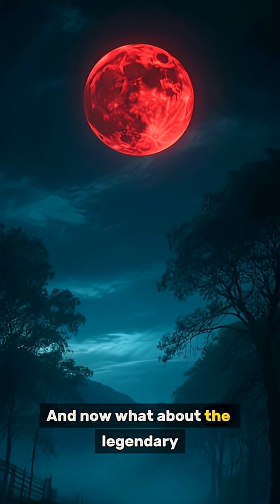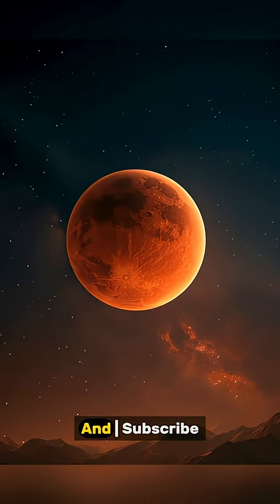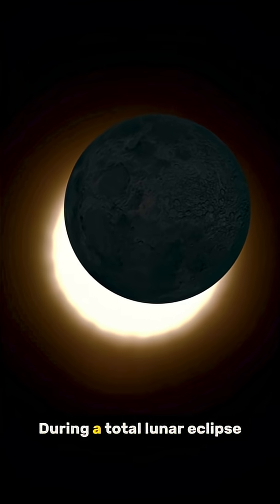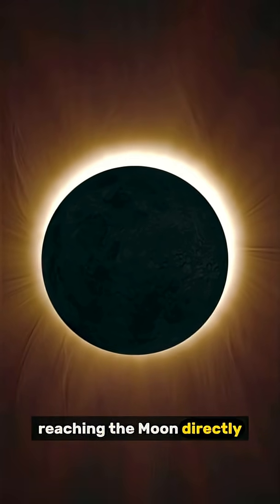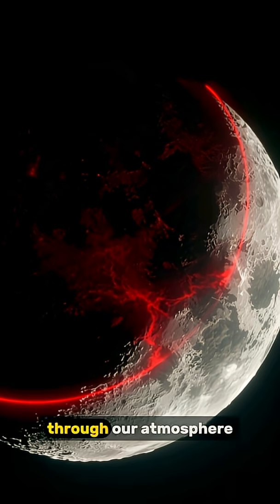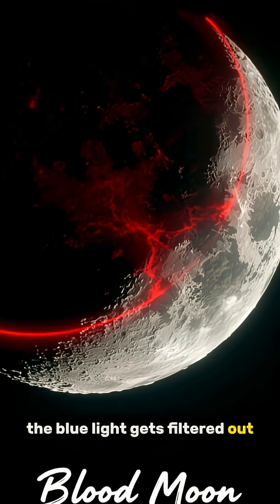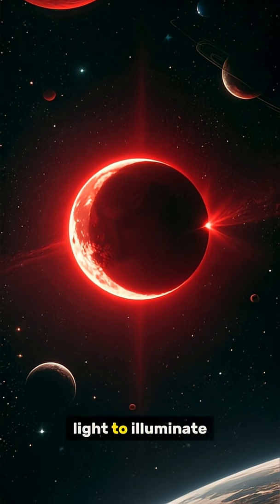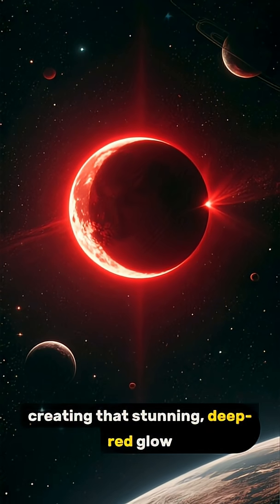And now what about the legendary blood moon? During a total lunar eclipse, the Earth blocks sunlight from reaching the moon directly. However, some sunlight bends through our atmosphere, and again the blue light gets filtered out. This leaves only reddish light to illuminate the lunar surface, creating that stunning, deep red glow.